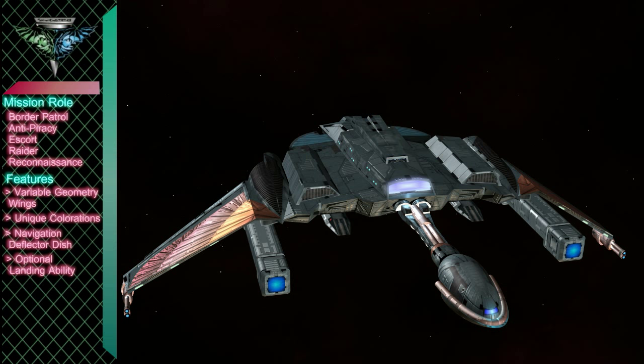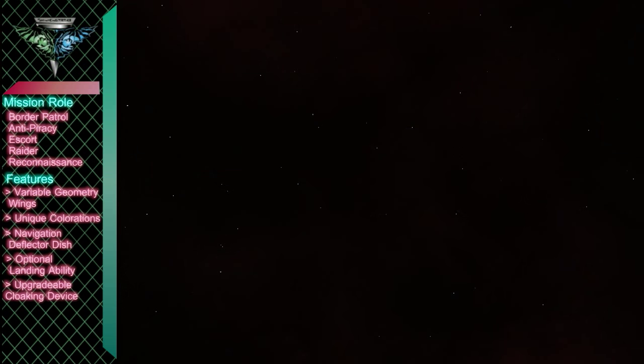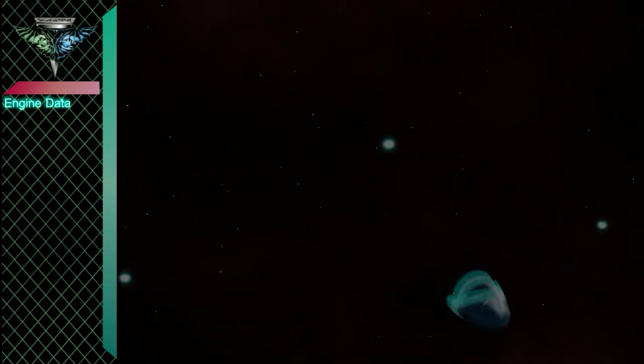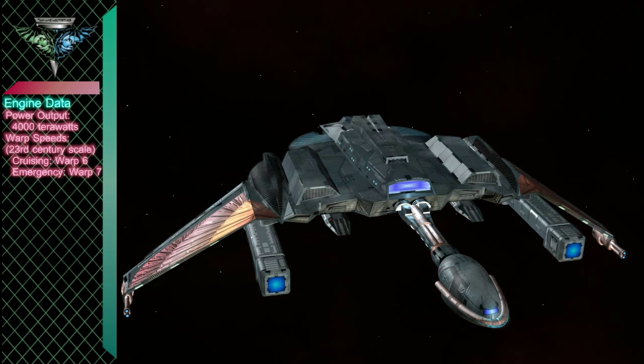One of the most important features of this ship is the cloaking device. Romulan cloaking technology is the best in the known galaxy, and constantly improving. This cloak can easily be upgraded every time Starfleet or the Klenons improve their detection abilities.